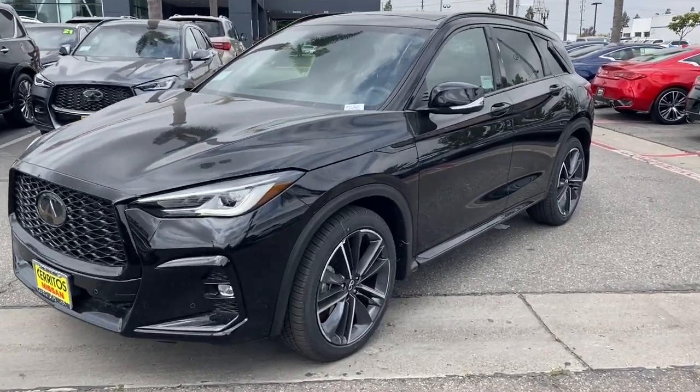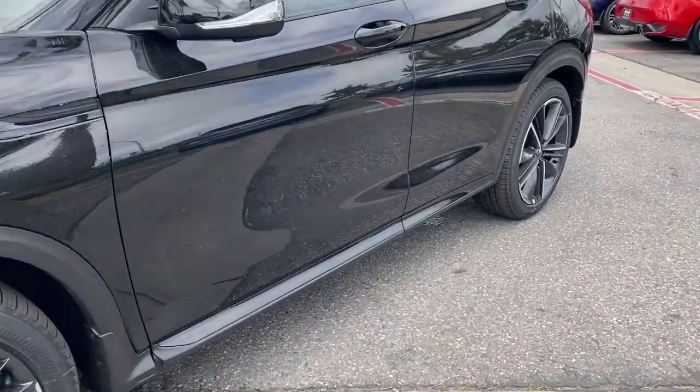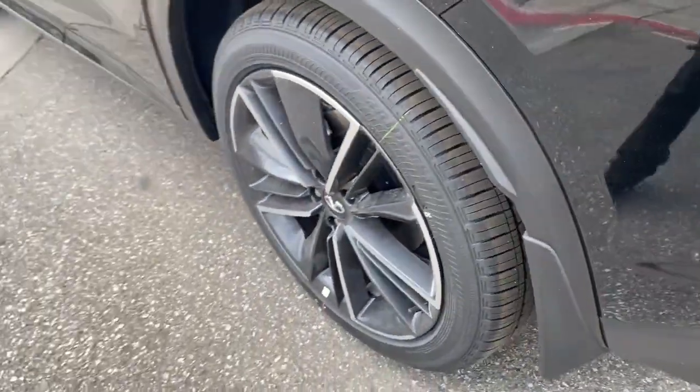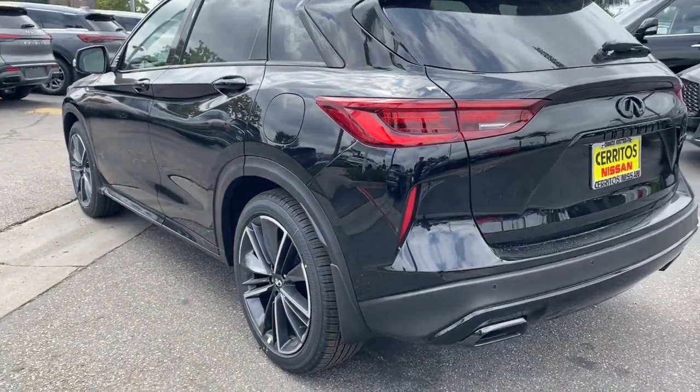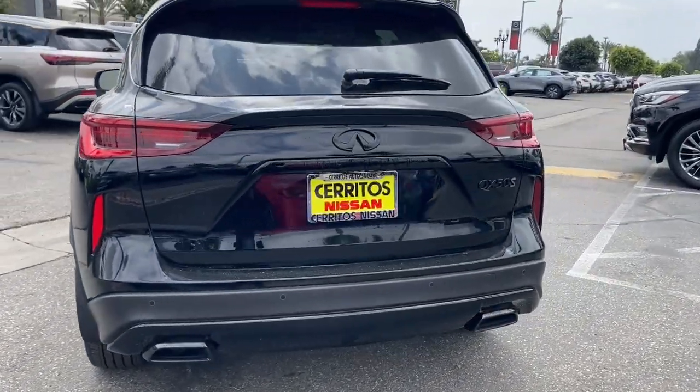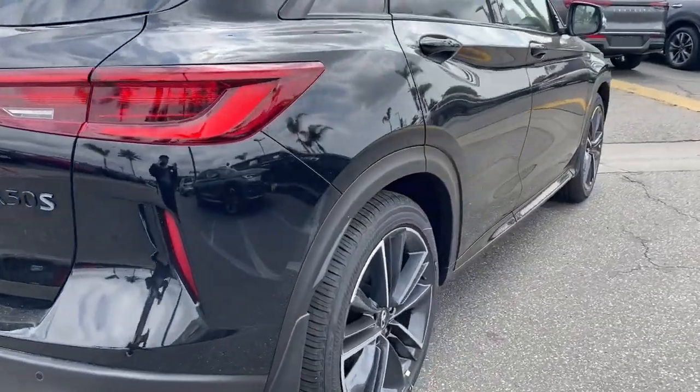Get acquainted with the 2023 Infiniti QX50. Come along for a tour of this richly appointed Infiniti QX50, the luxury SUV that leverages groundbreaking engineering and exceptional design to bring you a driving experience that's truly inspired.